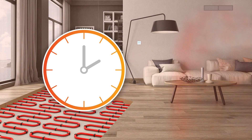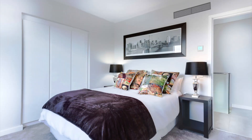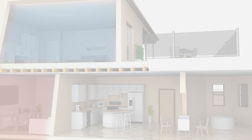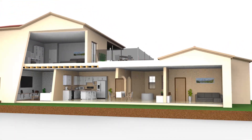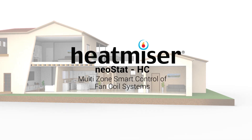Used with a four pipe fan coil system, the Neo HC cleverly switches between heating and cooling when required. Together with multi-room control, you'll have the freedom and flexibility to control cooling in one room while heating in another. Heatmiser Neo HC — energy saving smart controls made easy.